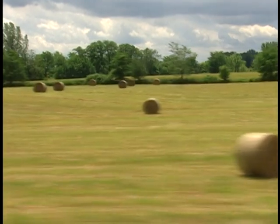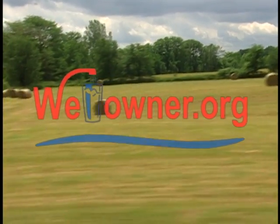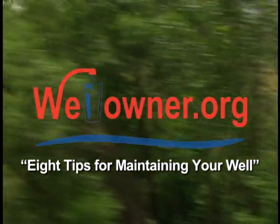You can learn more about groundwater protection on the National Groundwater Association website, wellowner.org. While there, download or read '8 Tips for Maintaining Your Well.'